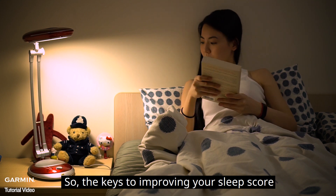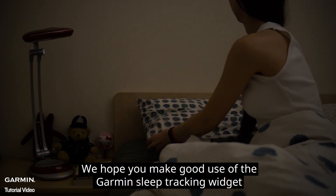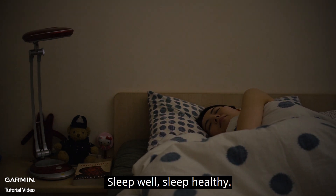The keys to improving your sleep score are to increase your bedtime and to improve your sleep quality. We hope you make good use of the Garmin sleep tracking widget to know more about your sleep quality. Sleep well, sleep healthy.